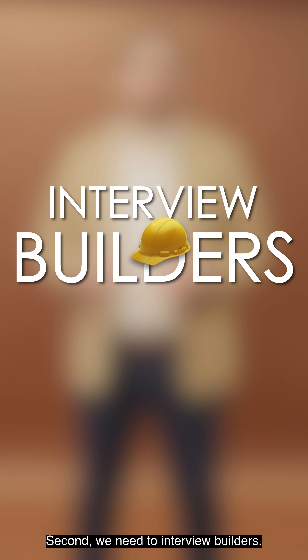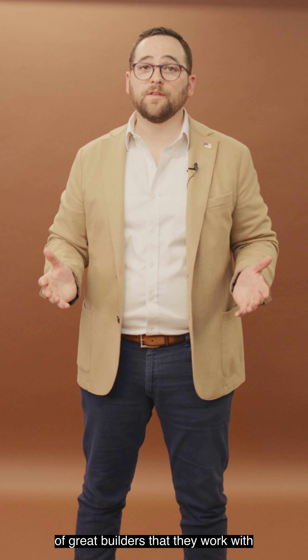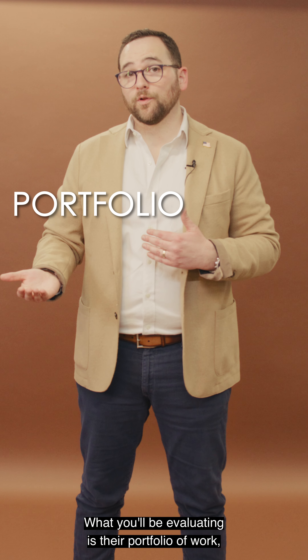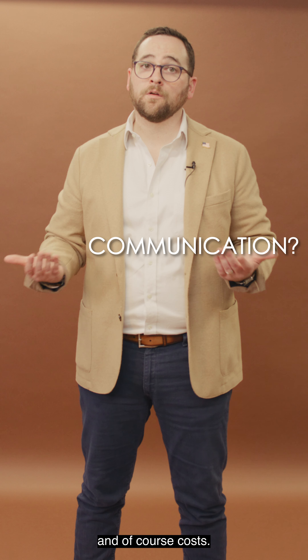Second, we need to interview builders. Your real estate professional will most likely have a list of great builders that they work with, which is a great place to start for recommendations. What you'll be evaluating is their portfolio of work, how well their communication process is, and of course, the cost.